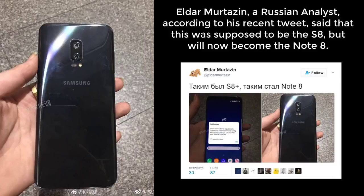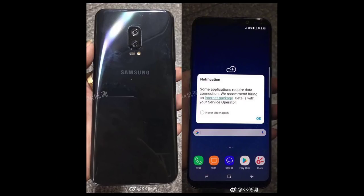A Russian industry analyst named Eldar Murtazin has said that this was actually supposed to be the Galaxy S8 but has now become a Note 8. So basically, it was a Samsung Galaxy S8 prototype that got transitioned into being a Samsung Galaxy Note 8. All these leaks and information tidbits are in fact pointing to a dual camera Note 8 with a frontal fingerprint sensor.